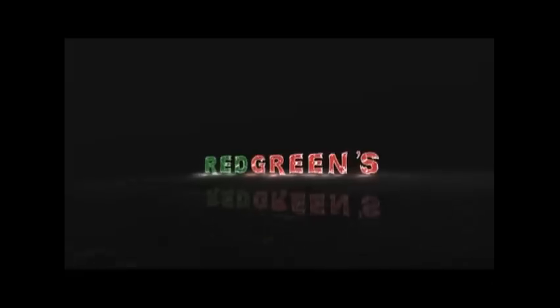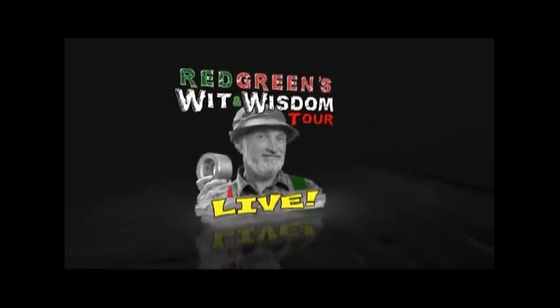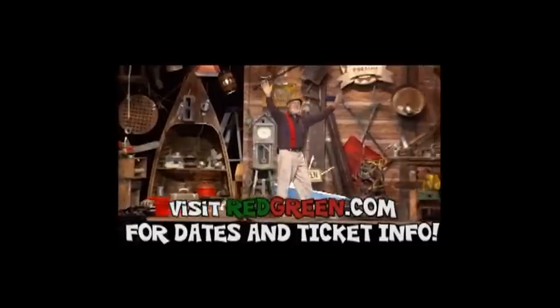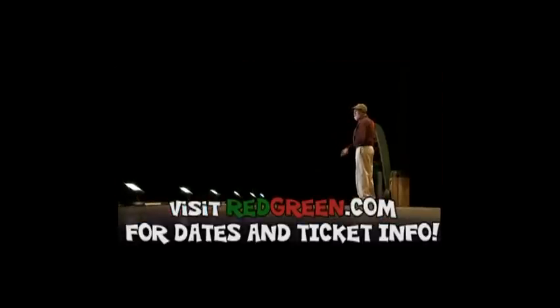Hey, Red Green here. I'm out on the road doing my latest one-man show, and it'd be real nice to see your smiling face in the audience. So to find out where I am and how to get tickets, go to redgreen.com.